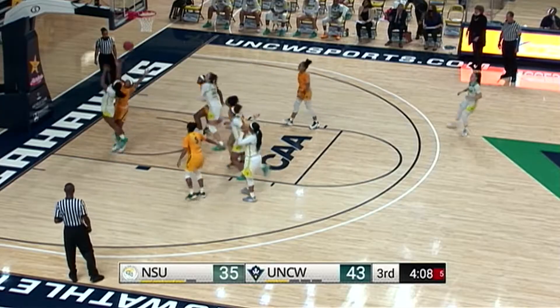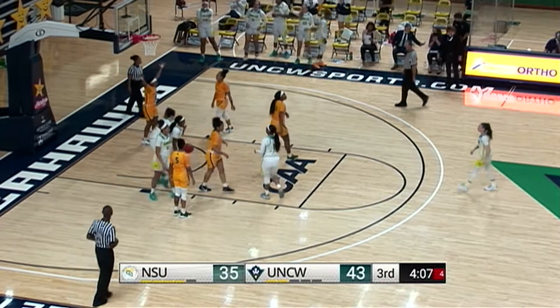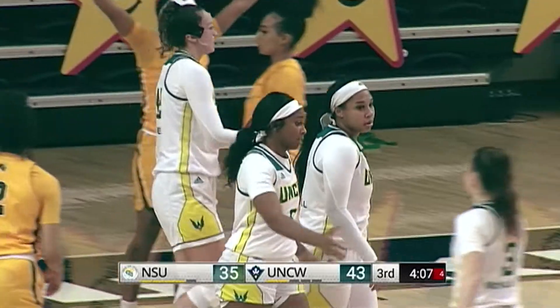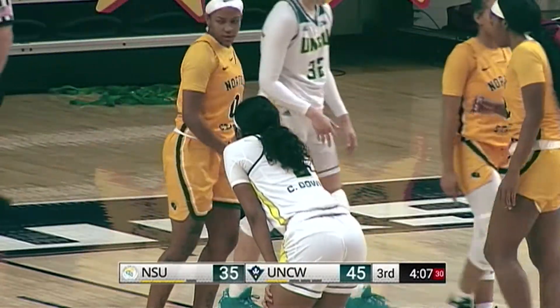Look how many yellow jerseys are in there — and Camille Downs is able to power her way through for the basket and the foul. Very impressive debut for the junior guard out of Fredericksburg, Virginia.